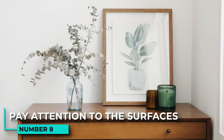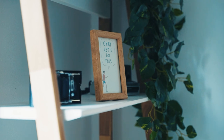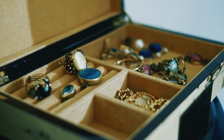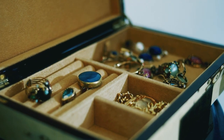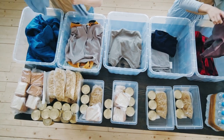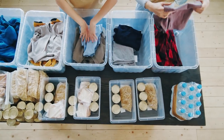8. Pay attention to the surfaces. There are a few things you can do to keep your bedroom surfaces clear. Divide different types of items into separate smaller dishes and keep them together using one large tray with sides — this works well for jewelry, makeup, or other grooming supplies. Another way to keep surfaces clear is to use storage containers that can be tucked away when not in use, helping to keep the bedroom looking neat and organized.